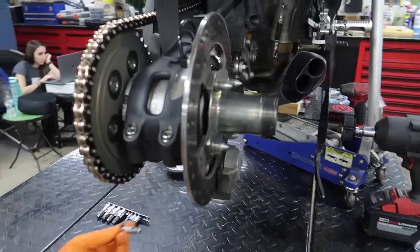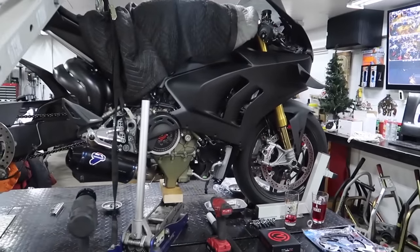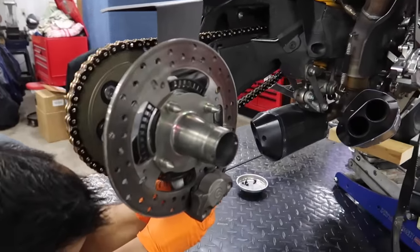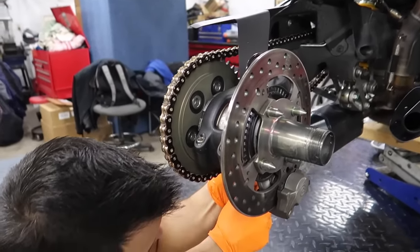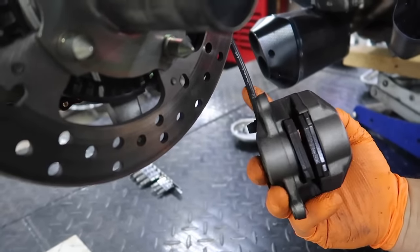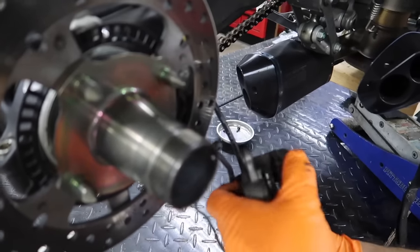If you guys have ever done something like this, let me know in the comment section below. Got the caliper bolts broken loose. I don't like to let this hang, especially because this is probably made out of recycled straws. So we're going to hook this. Sponsor us, Ducati. We love your bikes — they're our favorite. Ducati probably thinks, who is this idiot? But honestly, we just joke around a lot.